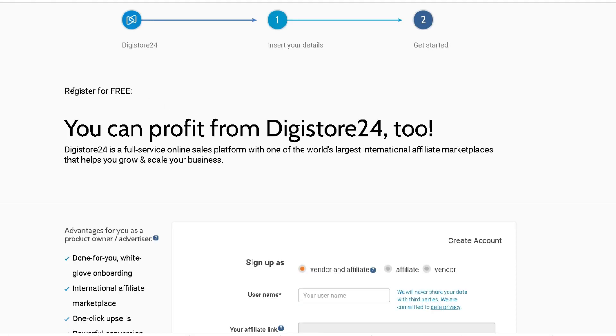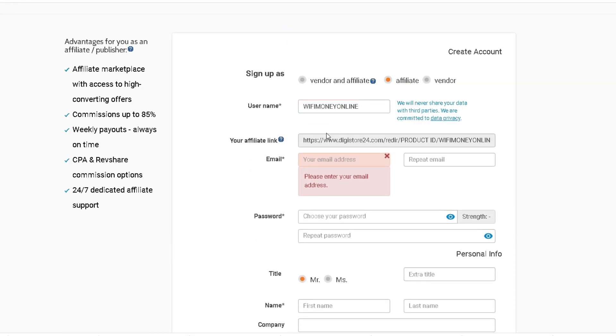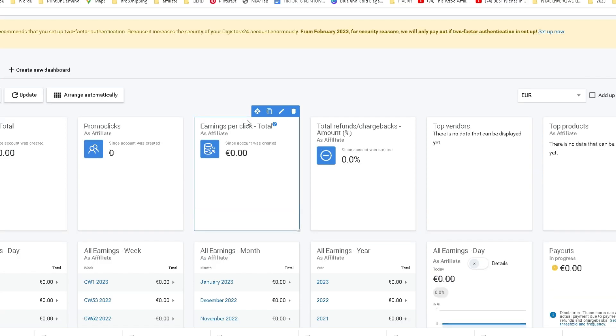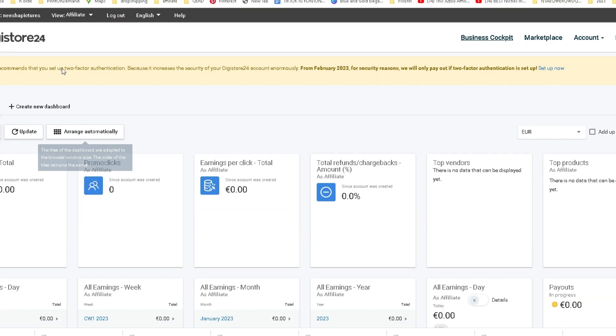You want to enter your preferred name, email address, and password and all the other information correctly so you don't get banned from the platform. This is what it will look like on a brand new account. As you can see here are your stats, visitors, and earnings which you can track your progress at. Now we want to head over to the marketplace button up in the right corner.